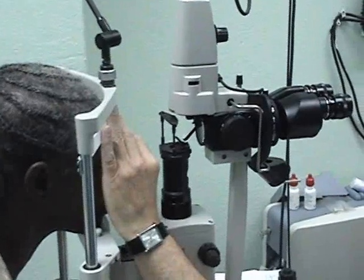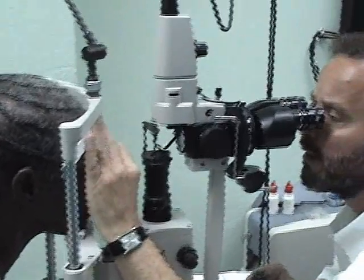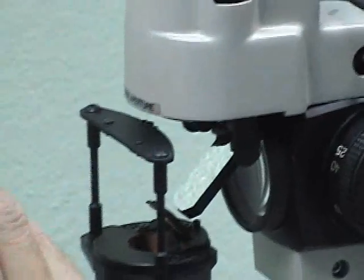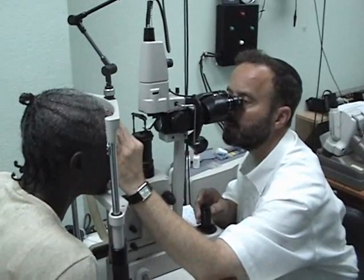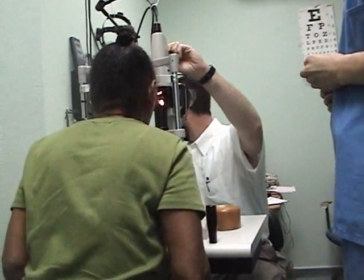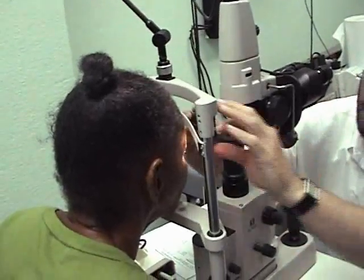Patients come in with diabetic retinopathy — bleeding in their eyes from diabetes. They haven't had access to care, and the mainstay treatment is laser treatment to try to cauterize the new blood vessels and help them regain some vision. Occasionally, you'll see a patient who has developed a secondary cataract, and a special kind of laser called the YAG laser is done for that problem.